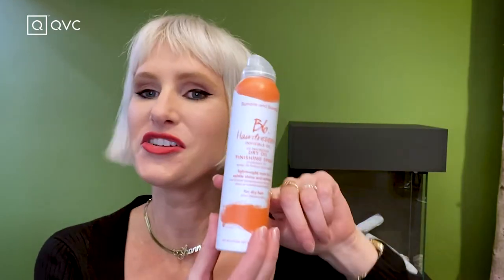My piece de résistance — the final product for an extra little shine — is the Hairdresser's Invisible Oil Dry Oil Spray. This is a really light shine spray; I like to call it highlighter for your hair. For any aerosol product from Bumble, hold it about 12 inches from your hair and gently spray just a few sprays, then reassess. It gives a little extra light reflection, helps with any frizzies, flyaways, or static. It's like your finishing powder or highlighter for your style.